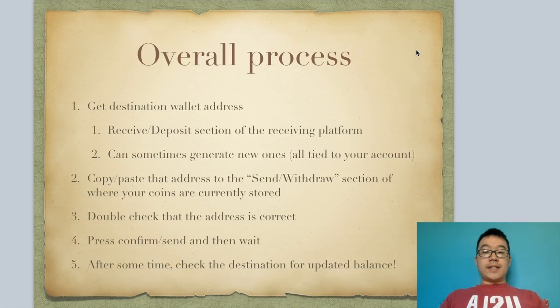Double and triple check that the address is correct, because crypto transactions are irreversible — so if you type something wrong, you lose it forever. Press confirm or send, and then wait. After some time, and this varies, you can check the destination and your balance should be updated.